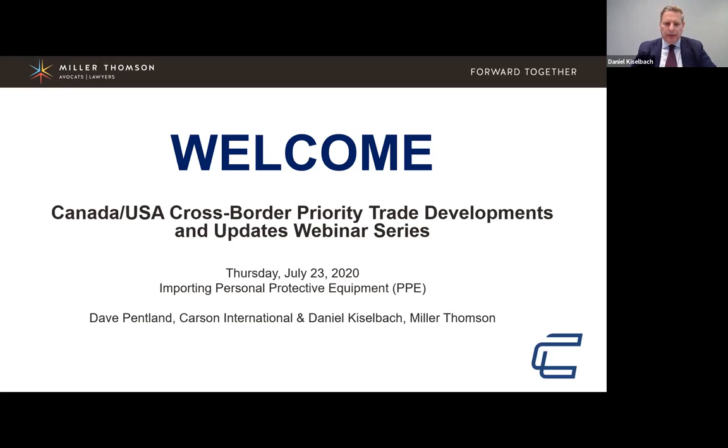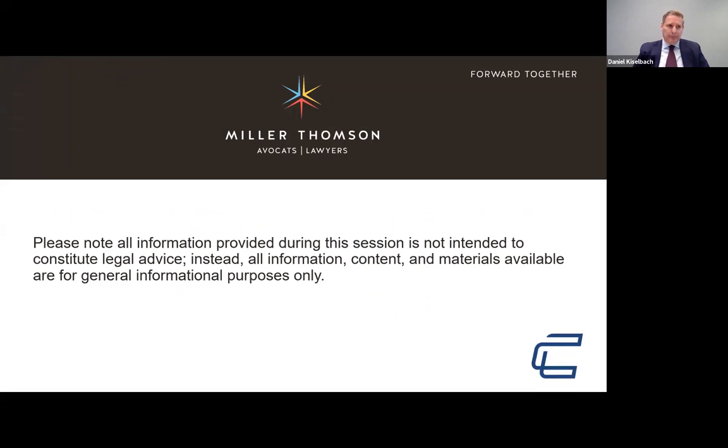Welcome everyone to this Miller Thompson Carson International seminar webinar on Canada-US cross-border priority developments and updates — the Cross-Border Customs Classroom Series. This is the first in a series of webinars. My name is Dan Kisselback. I'm a partner with Miller Thompson in Vancouver, called in Ontario, and I've practiced in the area of international trade and customs for about 30 years.